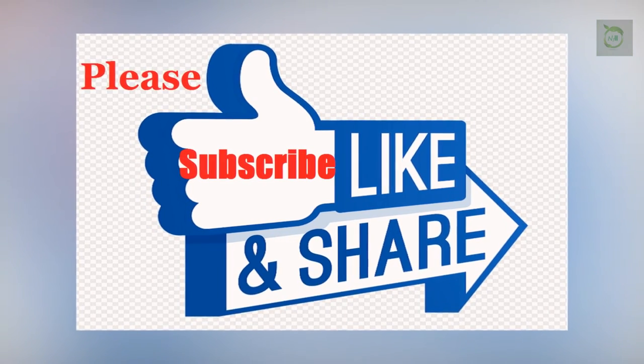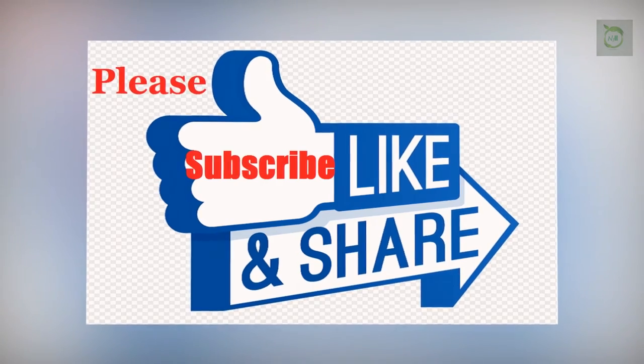Thanks for watching! Give it a thumbs up and share it with your friends. Please subscribe to my channel and stay tuned for more.